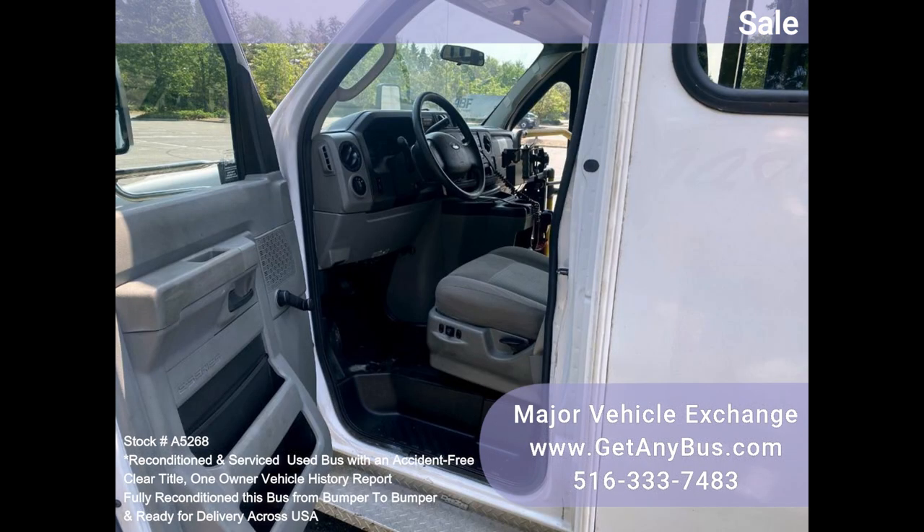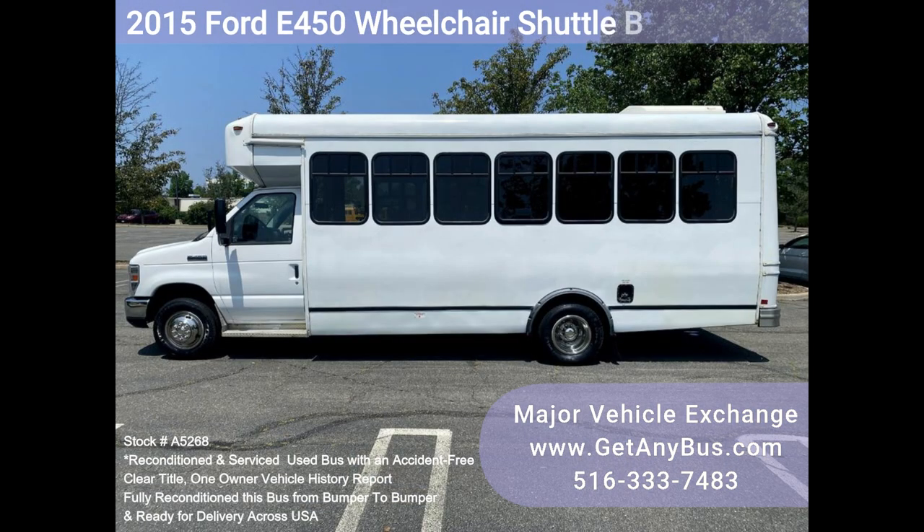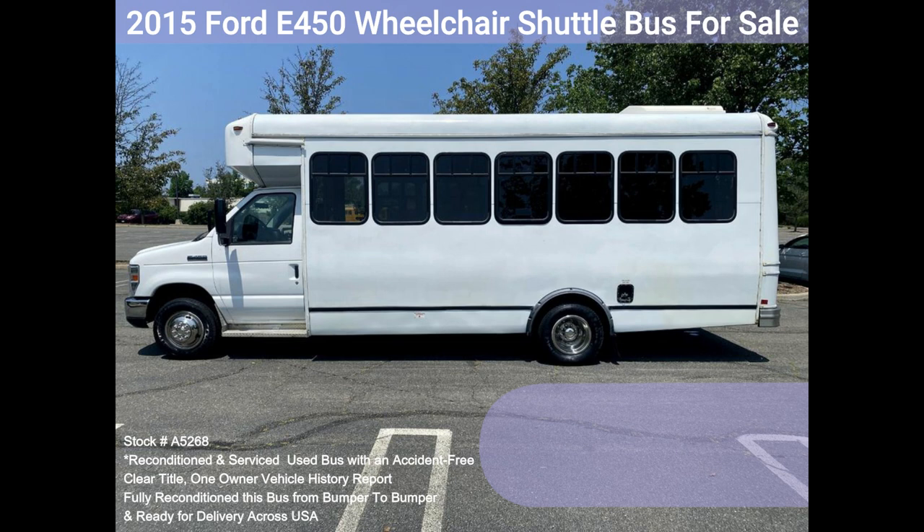It delivers a smooth and quiet ride and will get your group to their destination in comfort, thanks to dual AC, heat, and excellent quality vinyl seats with seatbelts, hand grips, and armrests for all 16 passengers plus the driver, with 2 wheelchair positions.